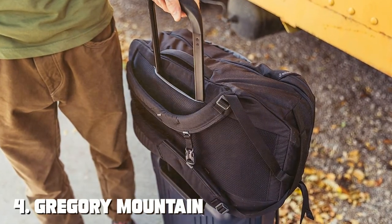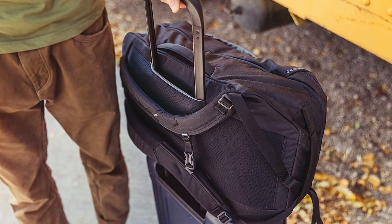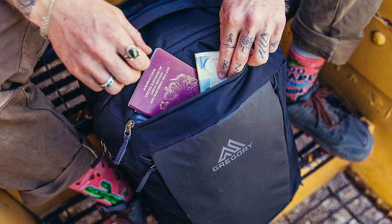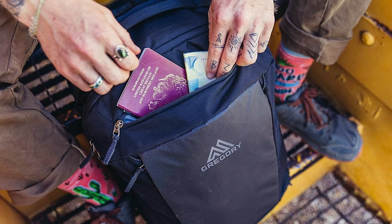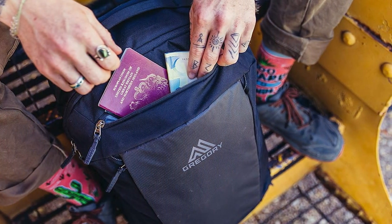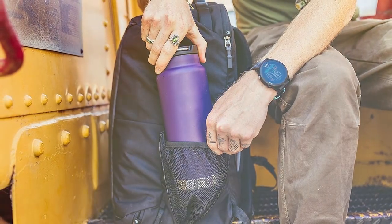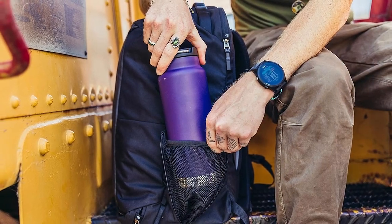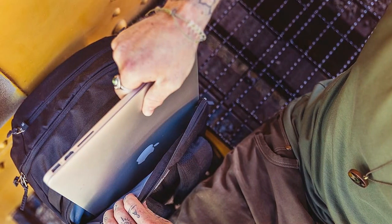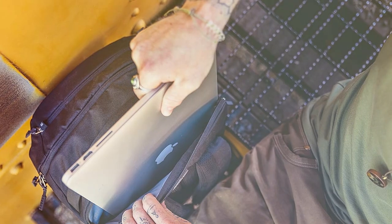Next at number four, we have the Gregory Mountain Products Border Traveler 30 Travel Backpack. For travelers seeking the perfect blend of style, functionality, and versatility, this is the ideal choice. This 30-liter backpack is designed to meet the demands of both urban exploration and outdoor adventures. The Border Traveler 30 boasts a spacious main compartment with multiple pockets and organizational features, making it easy to stow your gear efficiently. The padded laptop sleeve accommodates up to a 15-inch laptop, ensuring your tech essentials are protected on the go.